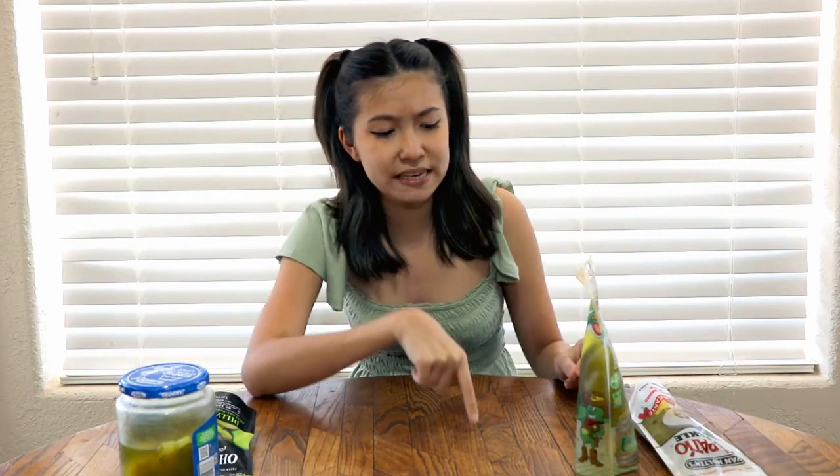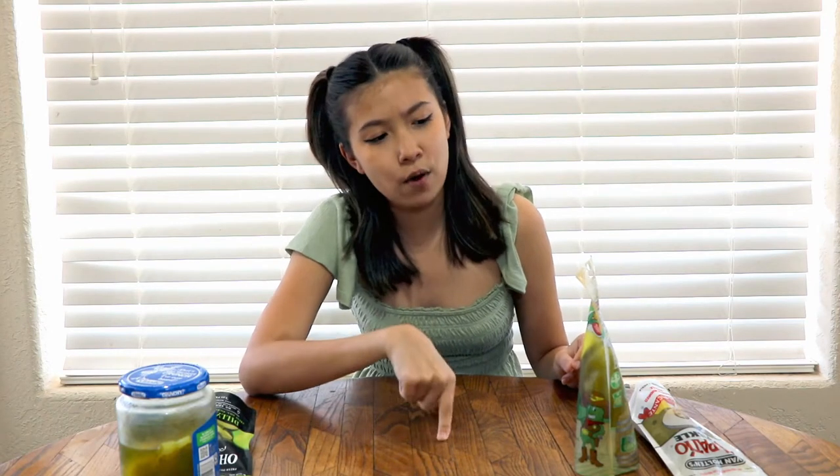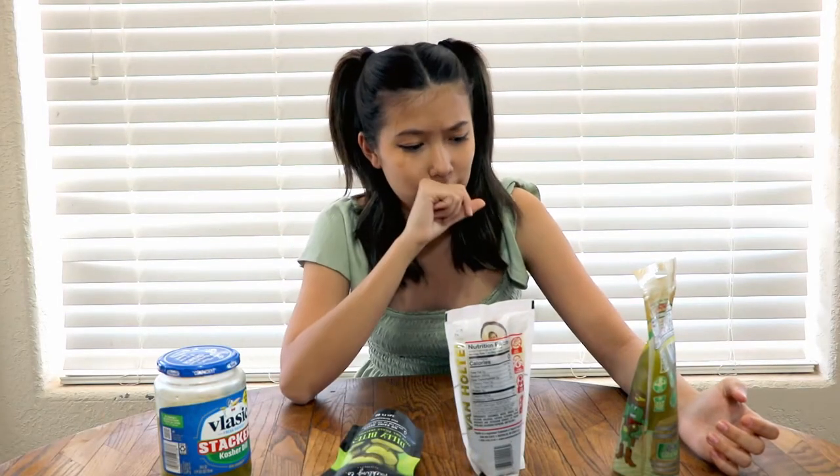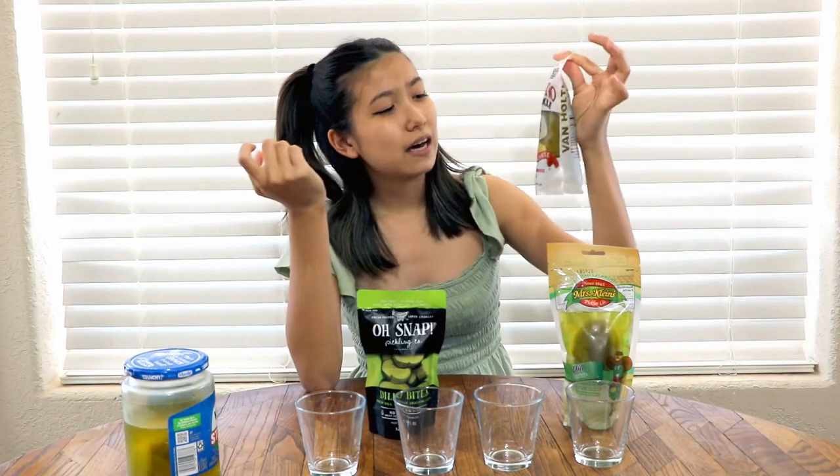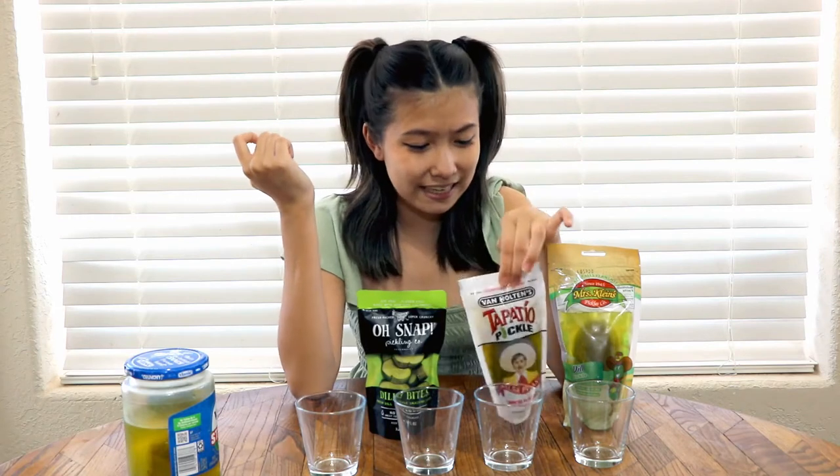I thought this was the best idea and now I'm rethinking my life choices. Are pickles good for you? I have glasses to taste the quality of the pickle. I am a pickle connoisseur — I like a good pickle — so I will be testing these weird different types of pickles. I'm concerned about this one: it's a Tapatio pickle and I don't know how I feel about it.